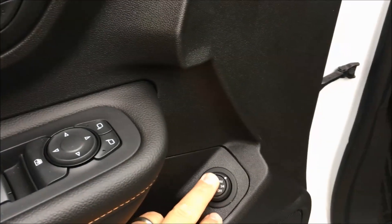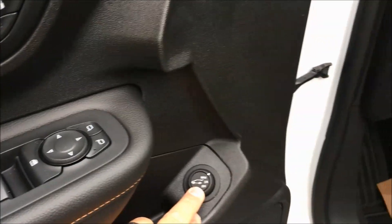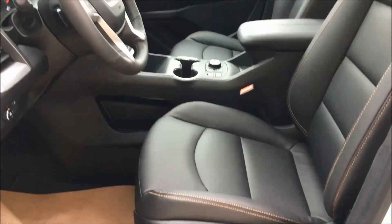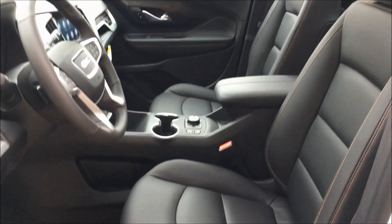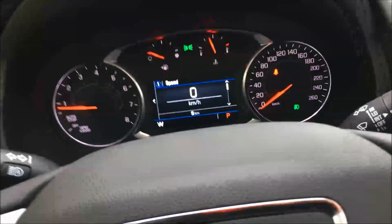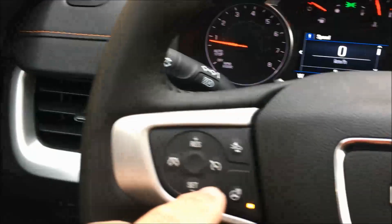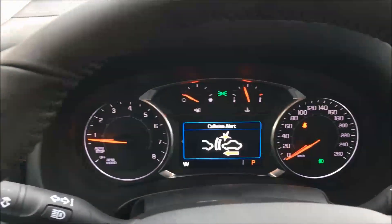Your power hatch, which you can set to max, three-quarters if you're in a tight garage, or have it off. You've got a 10-way power driver's seat and a power passenger seat as well. Automatic headlights. You've got your heated steering wheel and your forward collision alert, which you can adjust for sensitivity.